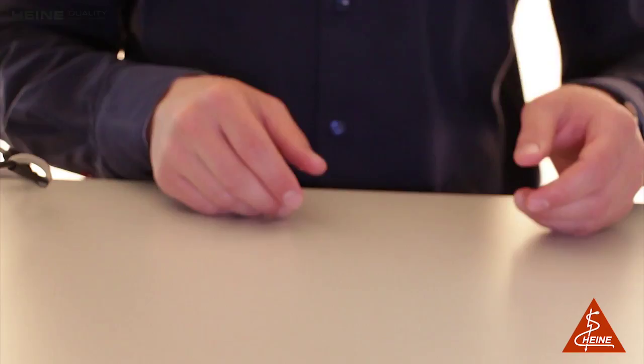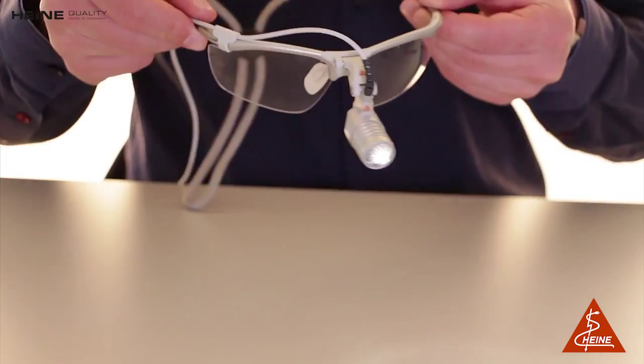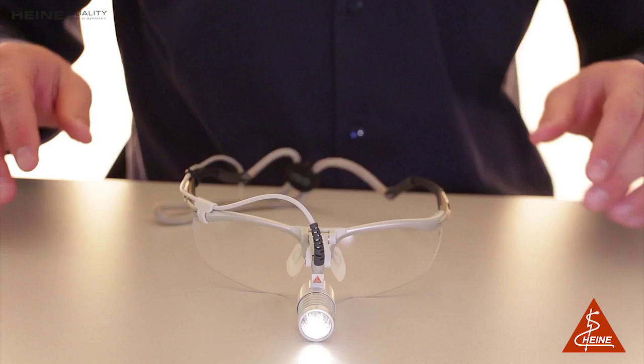The Heine LED Microlite is our universal, compact and ultralight headlight with coaxial illumination and LED, all in Heine quality — to ensure your headlight works the same way in five and ten years as it did the first day you took it out of the box.